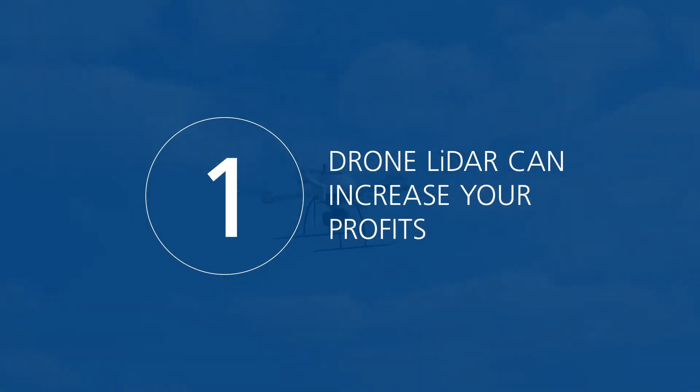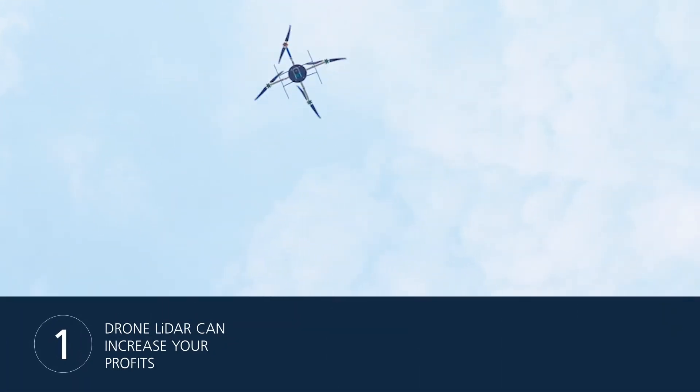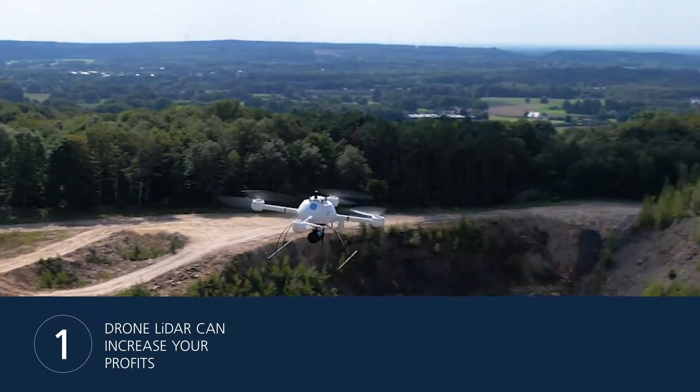Number 1: Drone LiDAR Can Increase Your Profits. Drone LiDAR allows you to cover much more ground than traditional surveying methods. Convert that time saved in the field into more projects and more business for your bottom line.